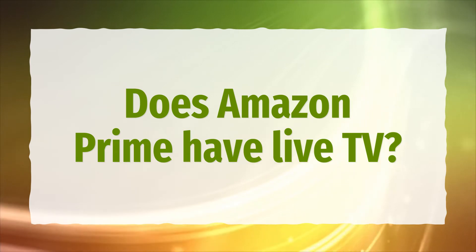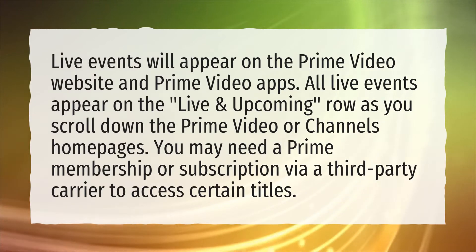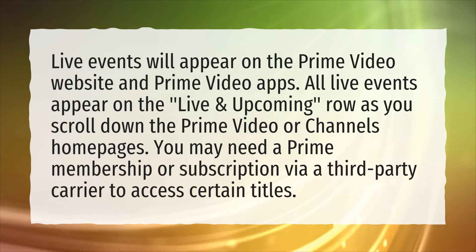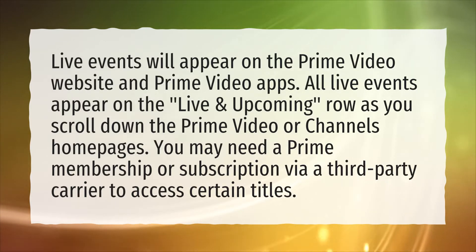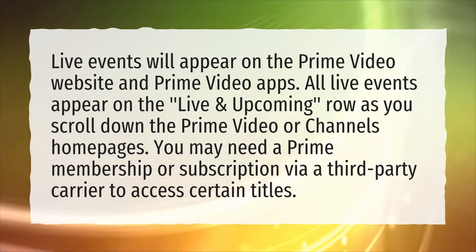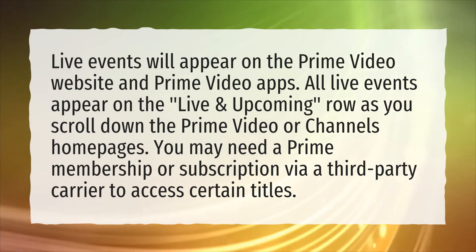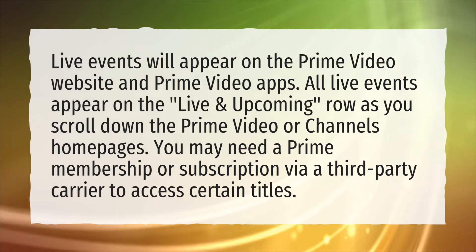Does Amazon Prime have live TV? Live events will appear on the Prime Video website and Prime Video apps. All live events appear on the live and upcoming row as you scroll down the Prime Video or channel's homepages. You may need a Prime membership or subscription via a third-party carrier to access certain titles.